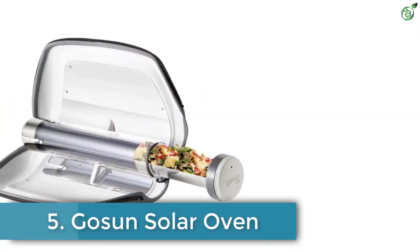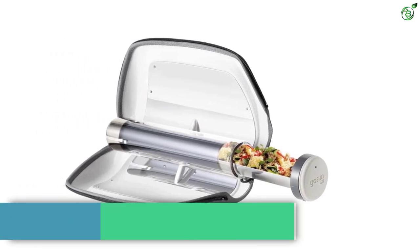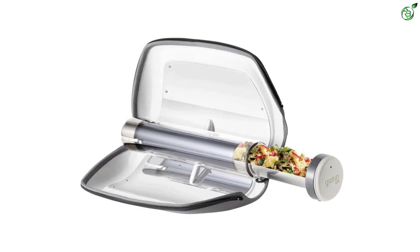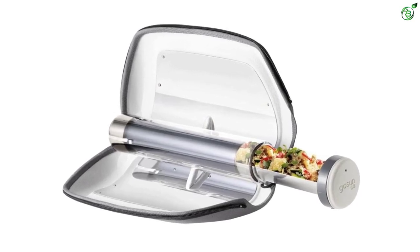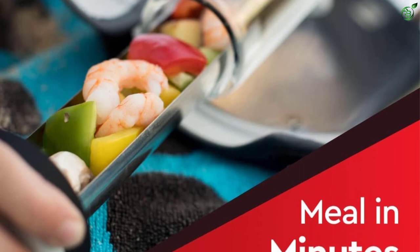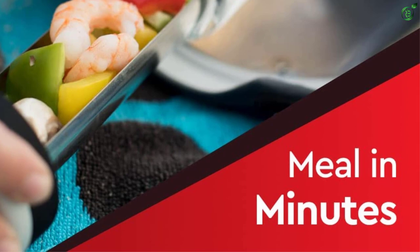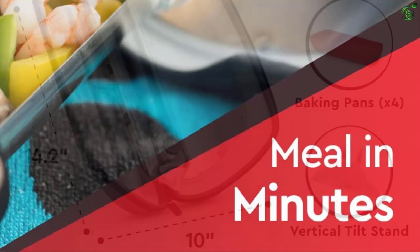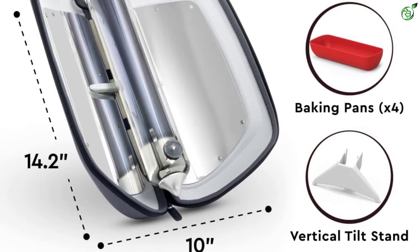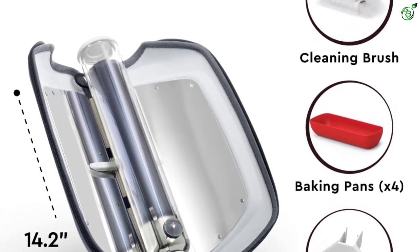Number 5: Gosun Solar Oven. This Gosun solar oven offers excellent performance along with a few other benefits. It is one of the best performing options while having a justified price tag. Even though it is quite cheaper than some alternatives, you still get a maximum temperature rating of up to 550 degrees Fahrenheit, which allows it to cook a meal in about 20 minutes.